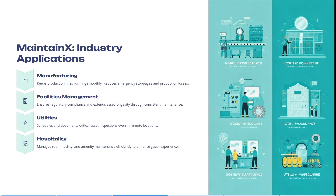It ensures regulatory compliance and extends asset longevity through consistent maintenance. It also schedules and documents critical asset inspections, even in remote locations. You can manage your rooms, facilities, and amenities, and this is all done effortlessly while enhancing the guest experience.